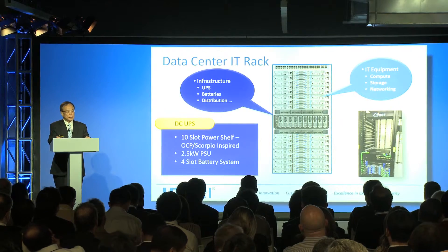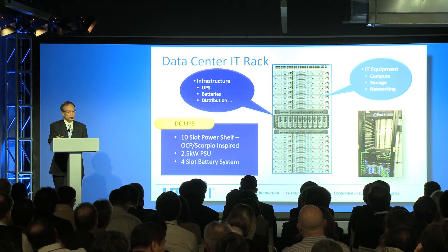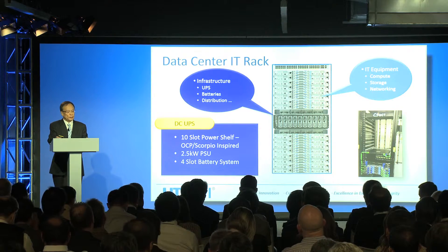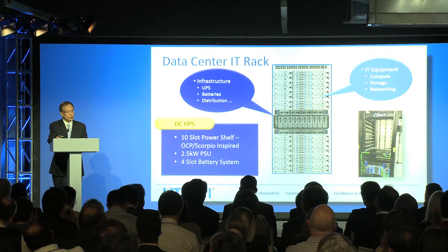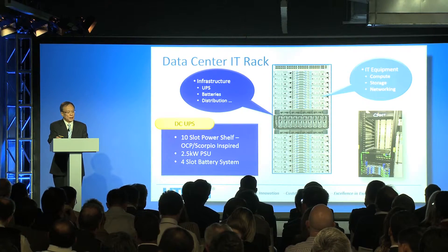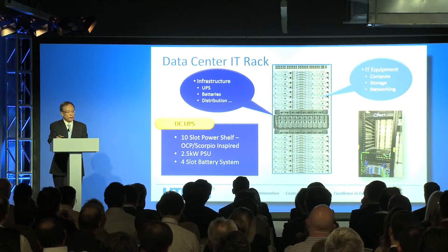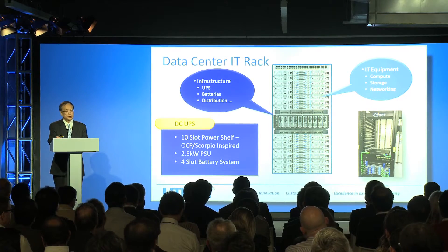When we move into the datacenter IT rack — in this case with DCUPS — in 3U we have 10 slots of power shelf for OCP and Scorpio-inspired design. Each slot is 2.5kW, so altogether it is 25kW of power, plus 1+1U for a 4-slot battery system. Altogether, 5U becomes part of the IT rack building block.